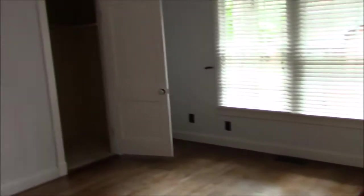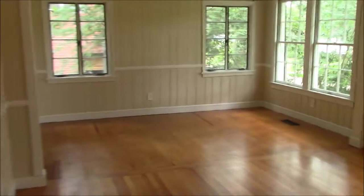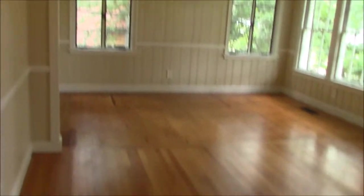We are coming around to the first bedroom. Good size, nice wall color. Here we're going to have another living room area with beautiful hardwood floors and plenty of window space.